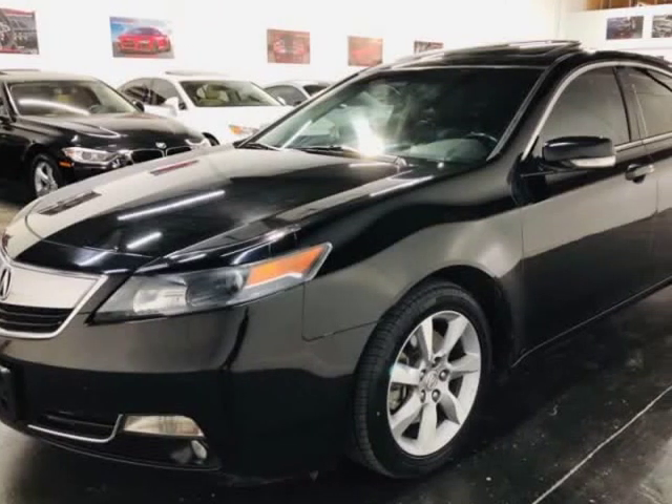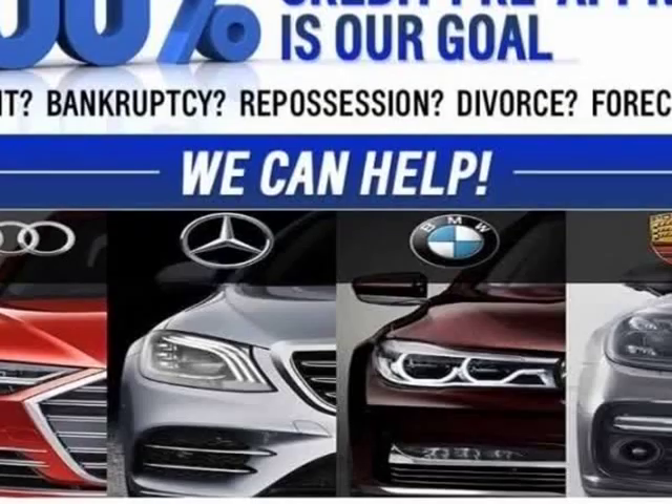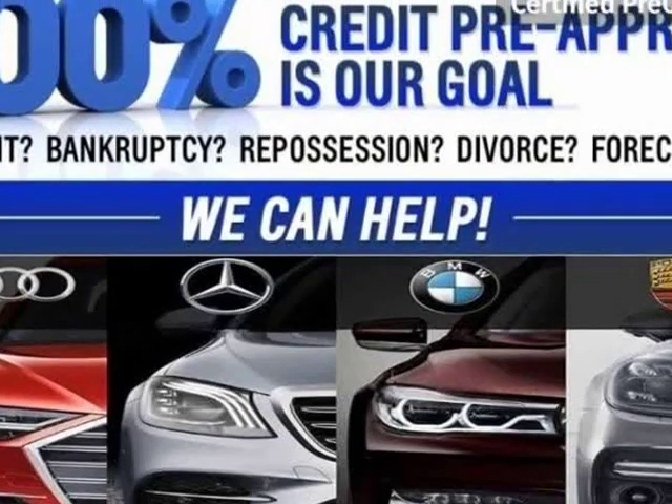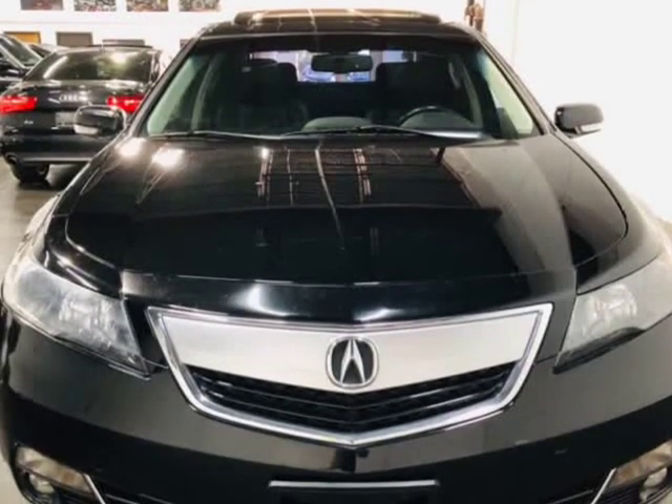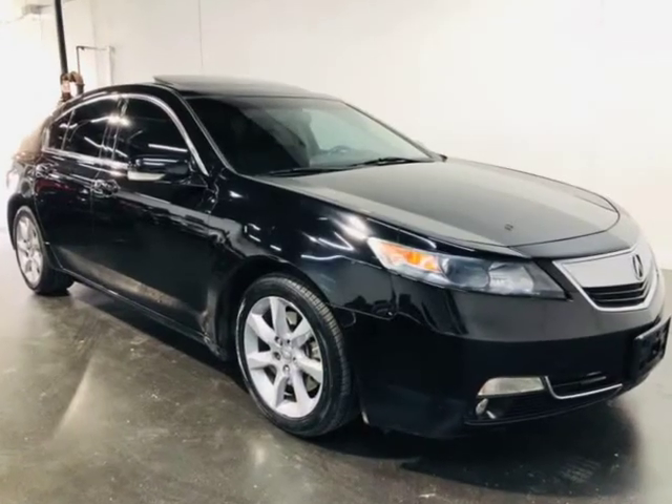This 2012 Acura TL is brought to you by ModaCars. Here at ModaCars, all of our vehicles go through a rigorous 121-point vehicle inspection. This inspection is completed by AASC certified technicians.